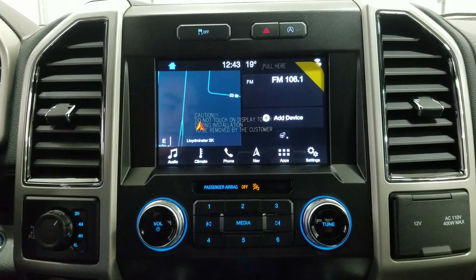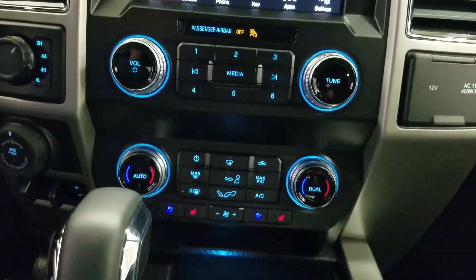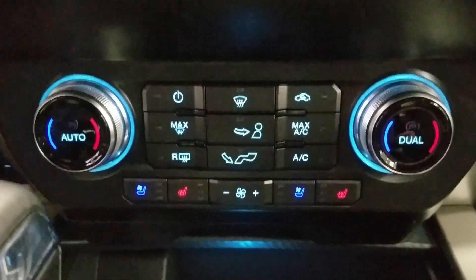Underneath we have our controls for the SYNC 3 area, as well as our dual climate control which includes air conditioning and heating throughout the entire cabin. We also have heated seats for both driver and passenger, and dual smart charging USB ports.